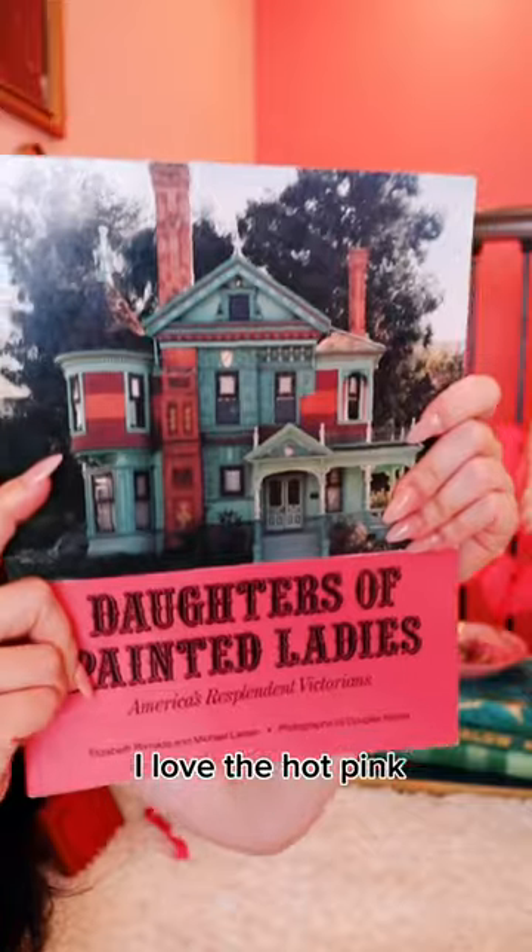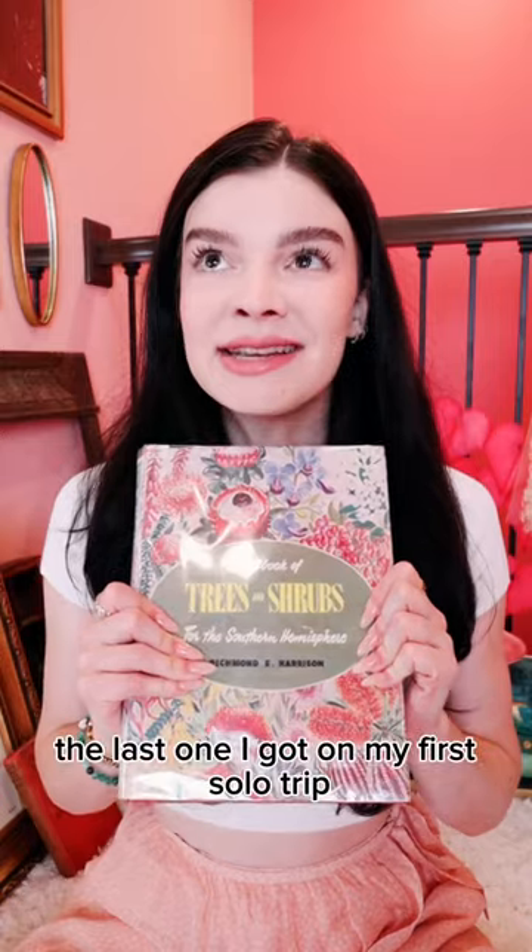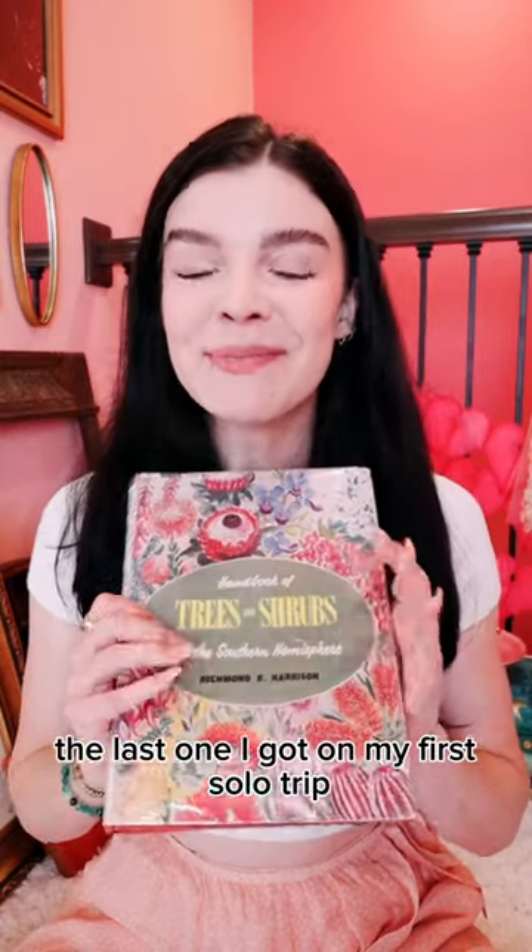The red ink, simple font. I love the hot pink and this fun carousel-like font. Check out the spine. The last one I got on my first solo trip — Sydney, Australia.